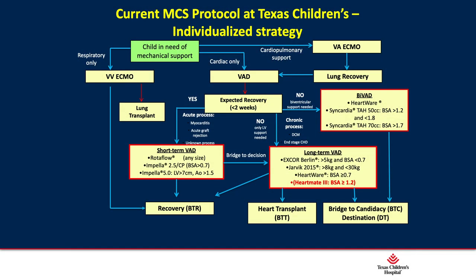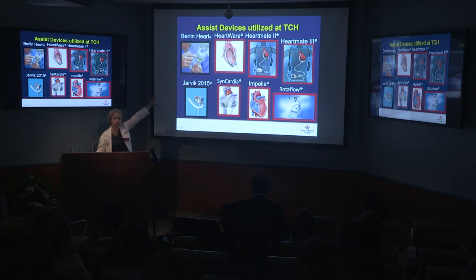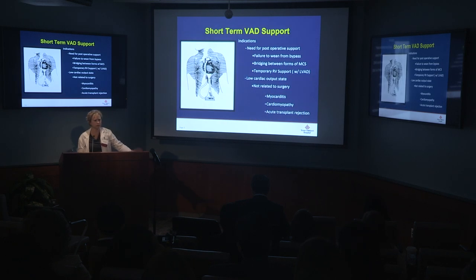This is the current MCS protocol strategy we utilize here at Texas Children's when we place patients on devices. ECMO is included as a form of circulatory support, but for our purposes today we're focusing on VAD support. When we look at VAD support, we consider whether it is short-term or long-term, and whether it is a bridge to recovery, a bridge to candidacy, or a bridge to transplant.